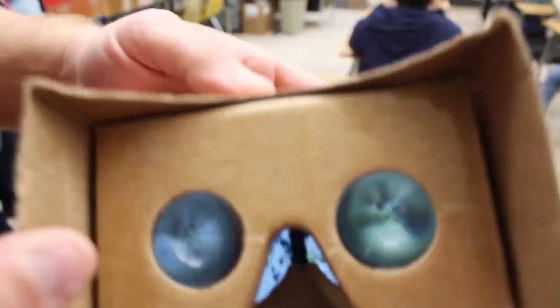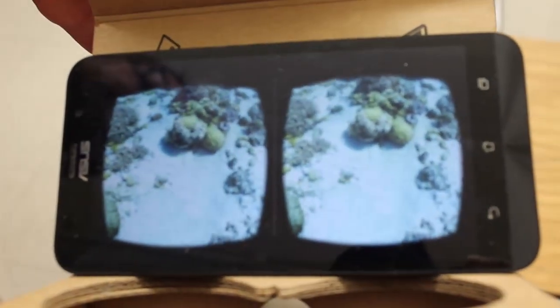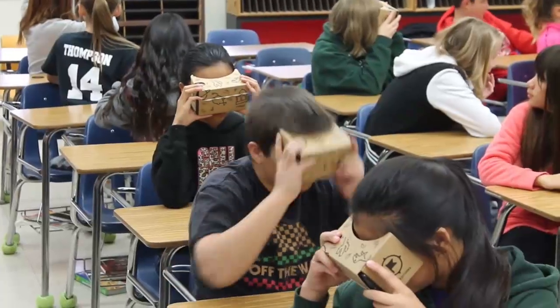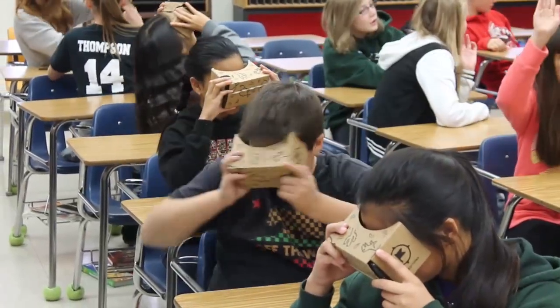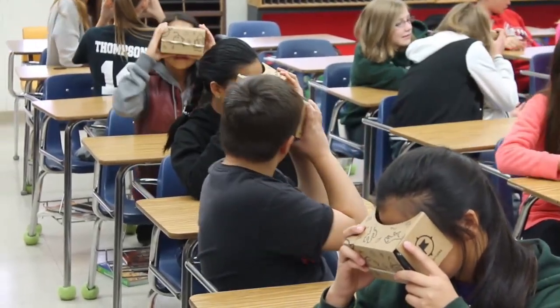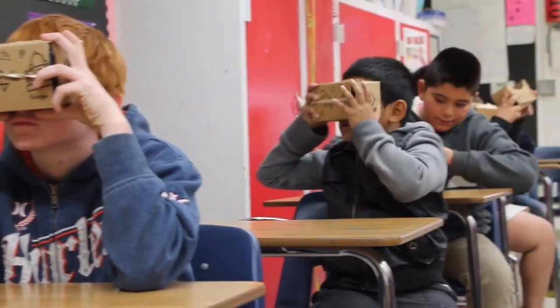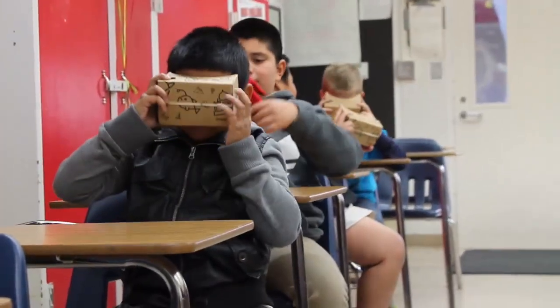You can order the $20 Google Cardboard headset and put your phone into it, and it opens up everything with the virtual reality. It's basically stereoscopic images where you've got two images, and you put the phone in the app and you can look around. It's a 360-degree, fully immersive environment where you can zoom in, zoom out, walk around and take a look at stuff.